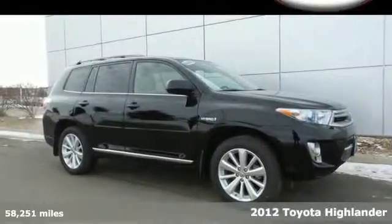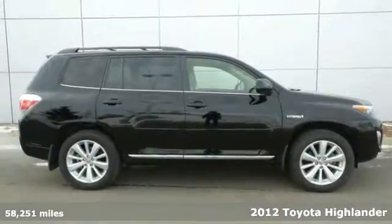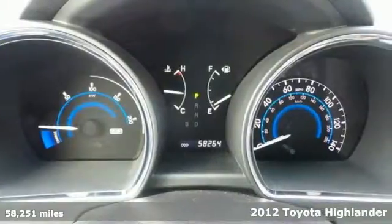It's a 2012 Toyota Highlander Hybrid. Feel good about having all the room and durability you need, but without harming the environment or your budget.